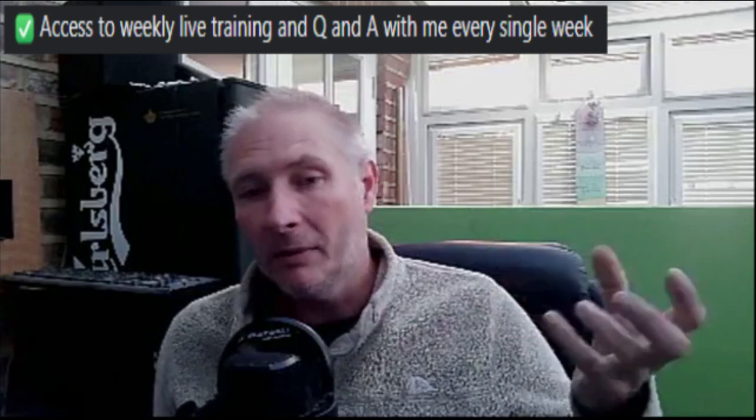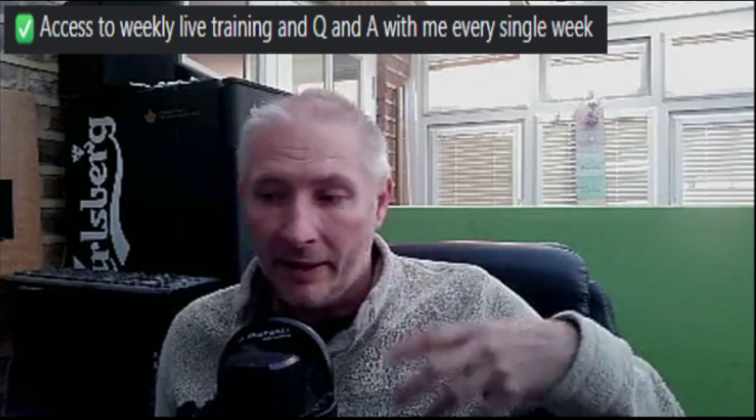You're going to get access to weekly live training and question and answer with me every single week. I pretty much do live training every single week inside my review videos. I do training when it's something I'm promoting — I might promote something three times, and I find that when you promote a system three times inside YouTube, it gives you a lot of traction. It increases your SEO and obviously increases your sales because you've got three videos that people are watching as opposed to just one. Those three videos also show people how you're doing it, how you're making money online, how you're using that particular software that you're selling which you've actually bought yourself. This is very, very powerful and works very well in the affiliate marketing world.